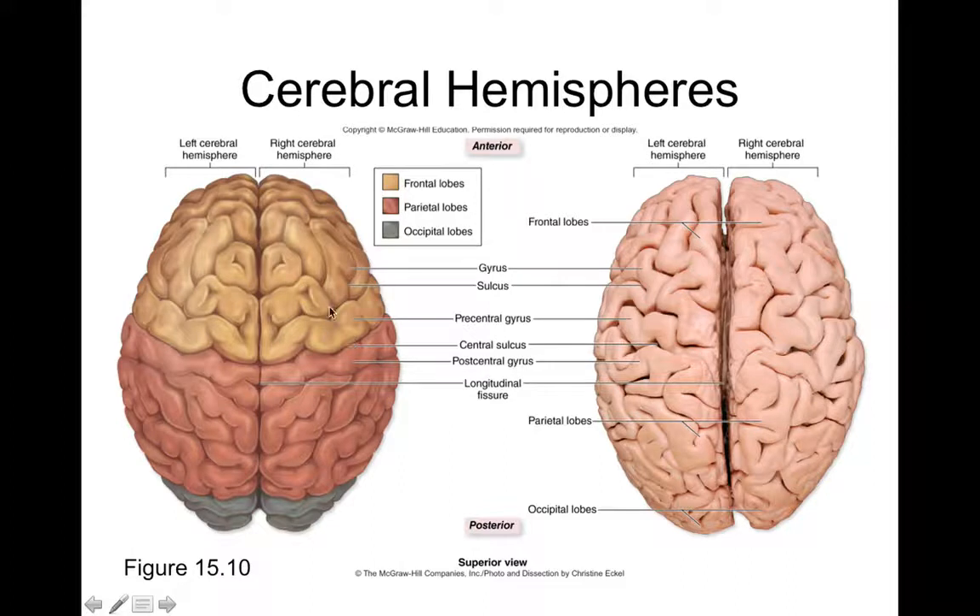Looking at the cerebrum from a superior view, what separates the two cerebral hemispheres is the longitudinal fissure, which runs right down the midline. Deep within, you can actually see the corpus callosum — the band of white matter that connects the two hemispheres together.